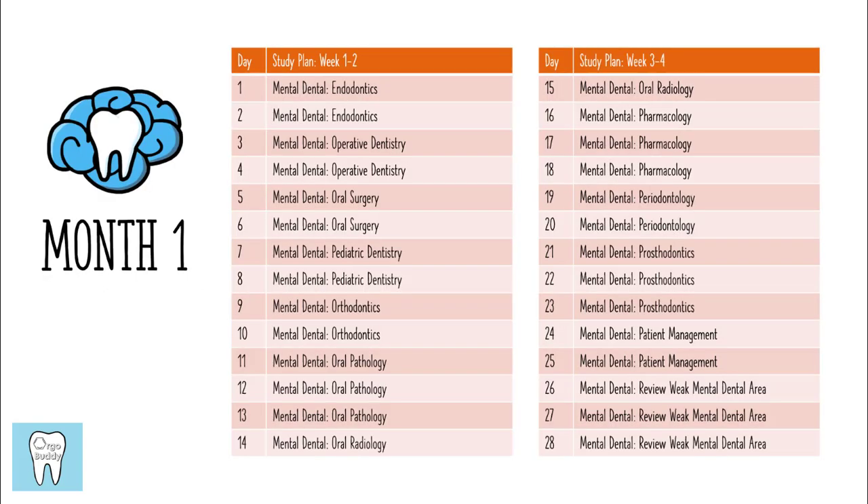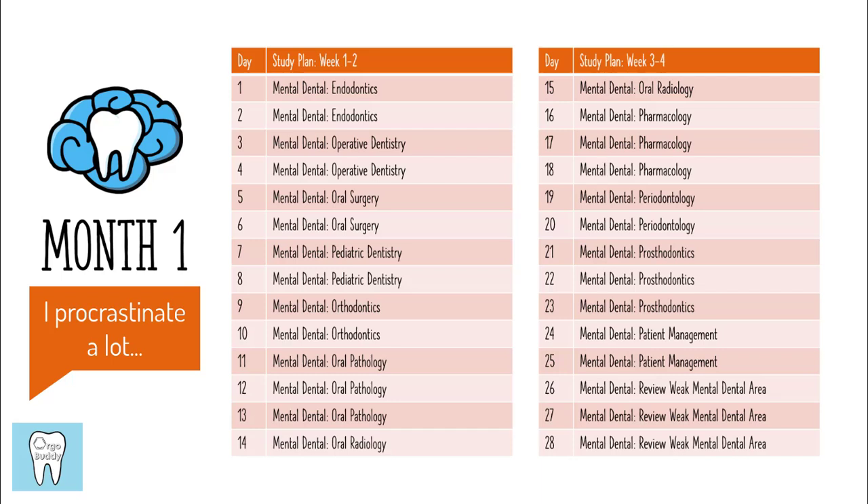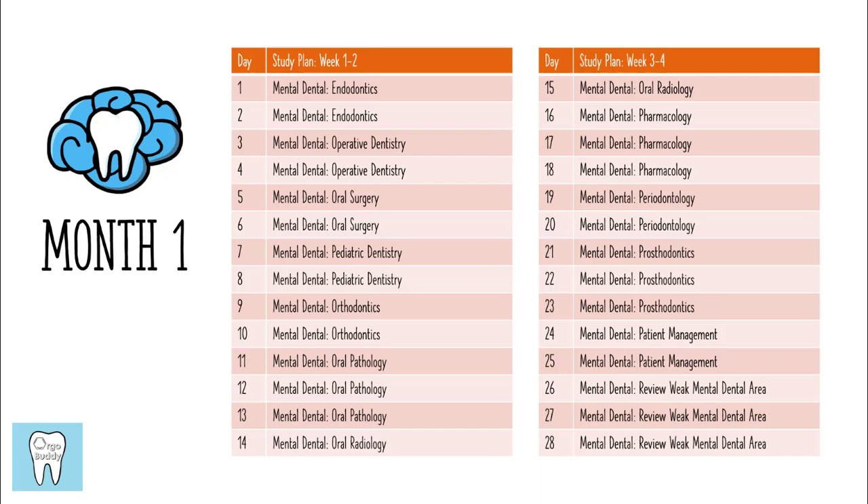So now I'm going to show you guys my study schedule. The study schedule I'm showing you is for four months, though I actually studied for the exam in three months. My intention was to study in four months, but in January I was kind of slacking and didn't study as I had wanted, so I ended up having to cram everything into three months.